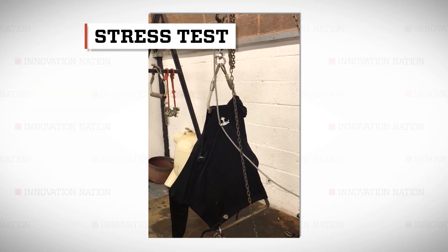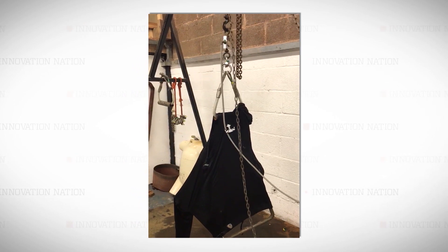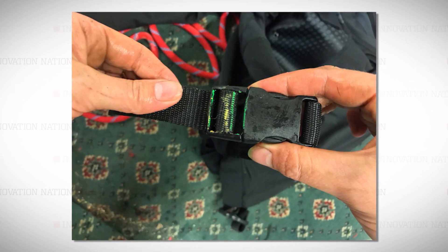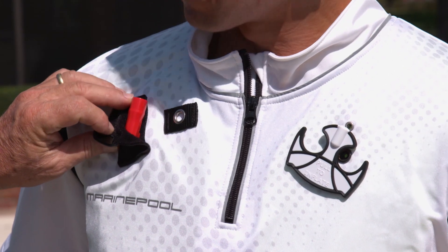And that claim doesn't come easily. For the shirt to be certified as a life-saving flotation device, it's had to undergo rigorous testing from agencies like the Coast Guard and Underwriters Laboratories.